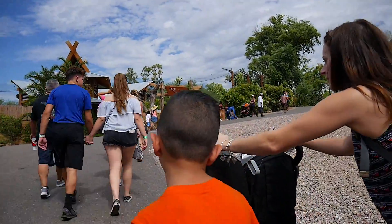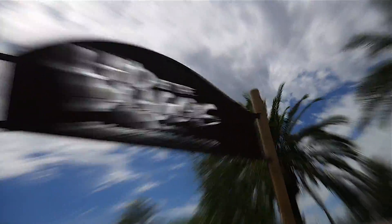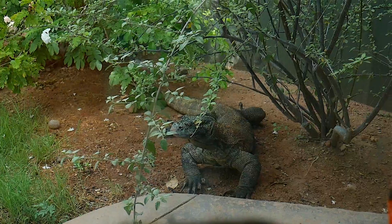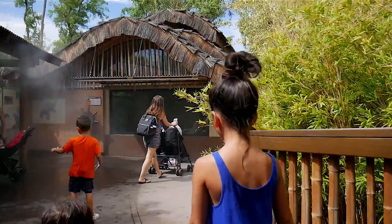We got out of the Land of the Dragon and we're going to walk over to go see the tiger — we'll see if he's there.